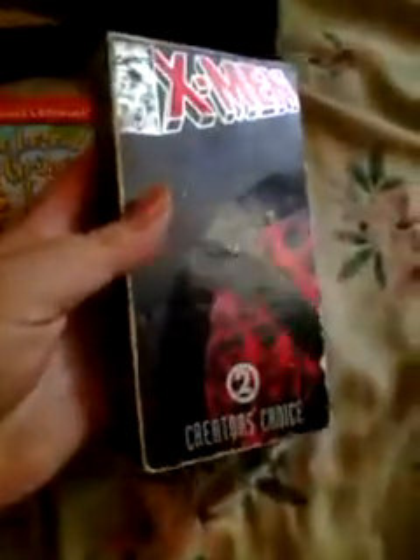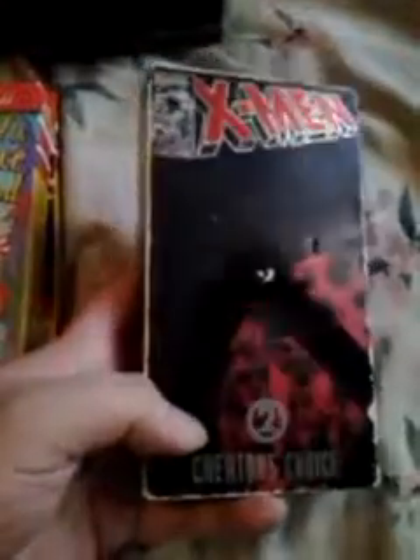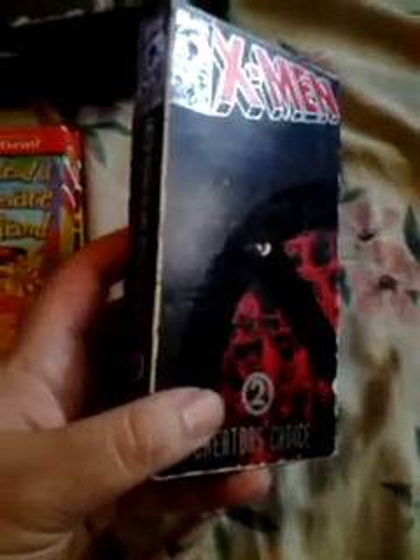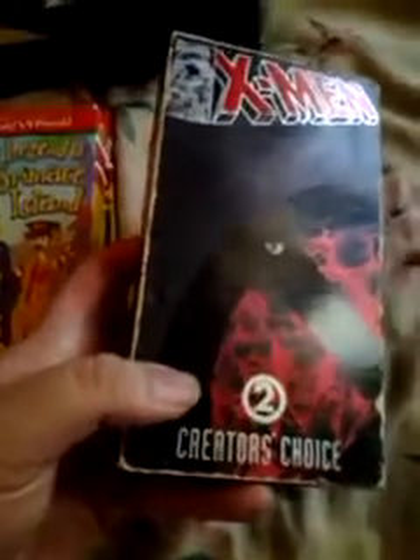I got a couple VHS. They were having a big sale — 12 for $0.99 — but I only wanted 7, so they were still trying to charge me the standard $0.50 apiece instead of giving me the deal. Anyway, I got this X-Men: Enter Magneto and Deadly Reunions — this is Stan Lee's creator's choice.